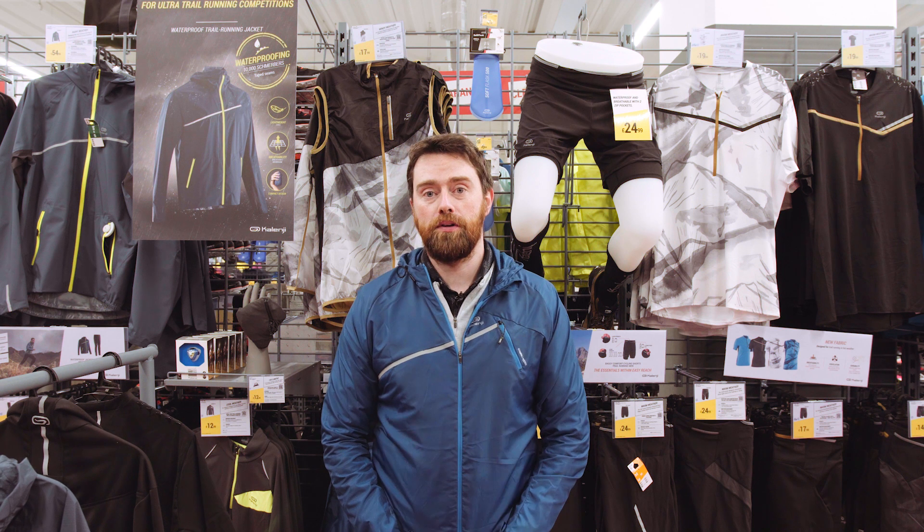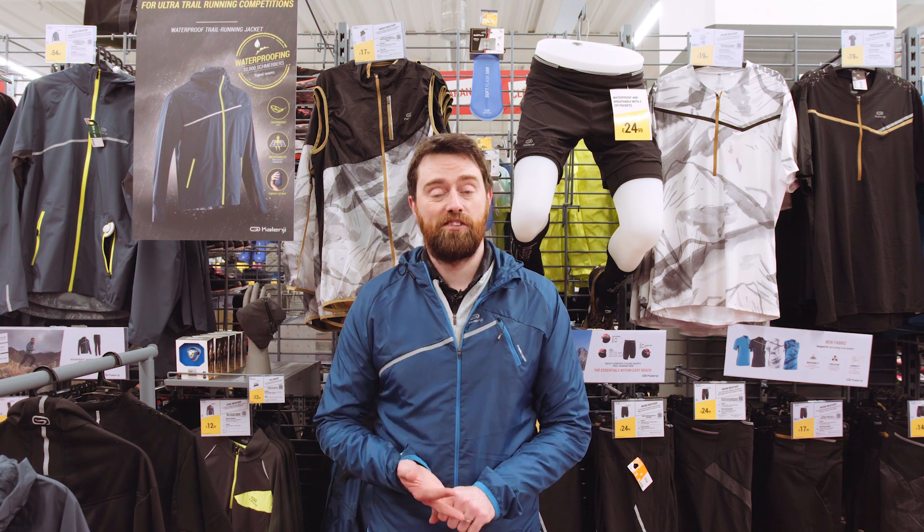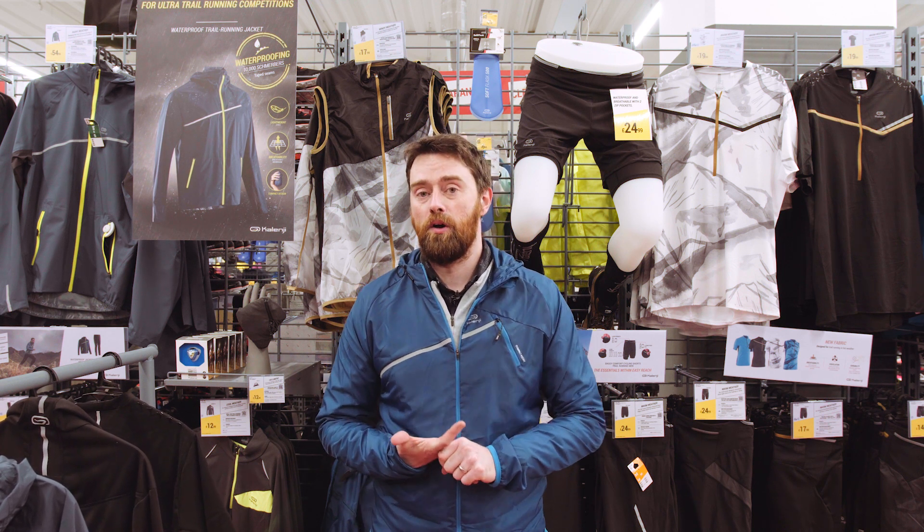Hi, today I'm going to help you choose your trail clothing, whether you're starting out inexperienced or you're looking to do something longer like the ultras.